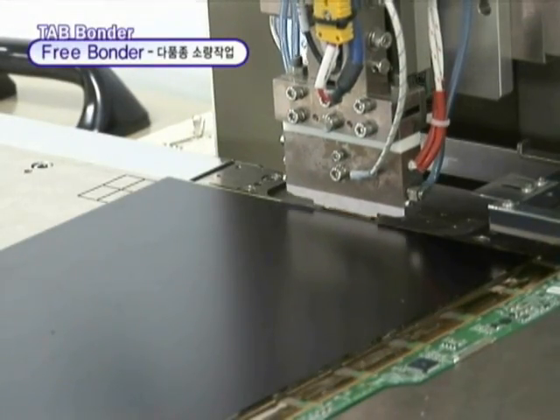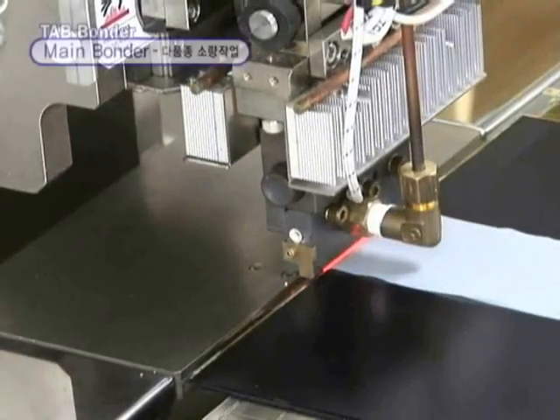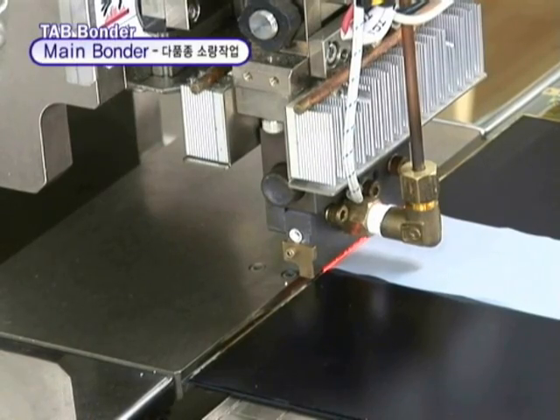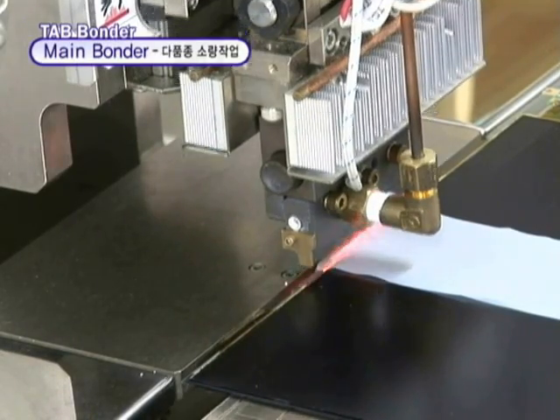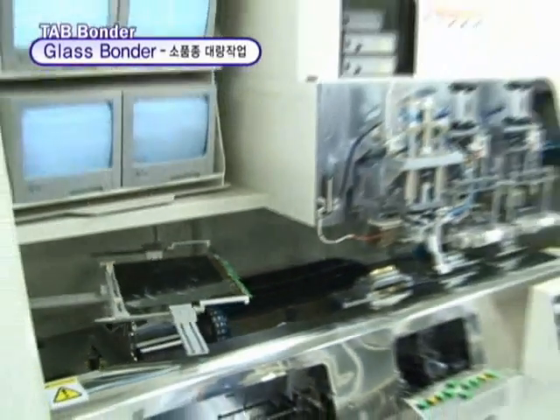LCD products are manufactured by delicate operations and LCD repairing also demands high accuracy. We have cleanroom facilities of Class 100, just the same as an LCD manufacturing environment, and will turn your old LCD products into new ones.